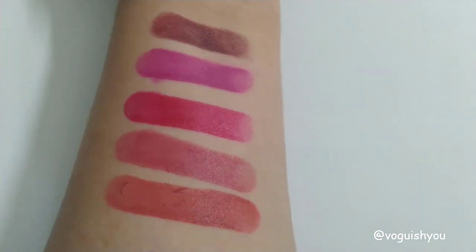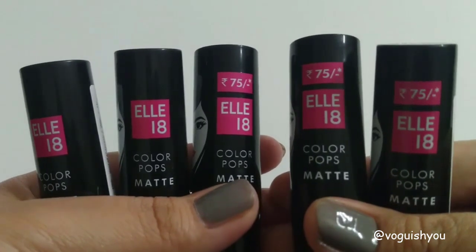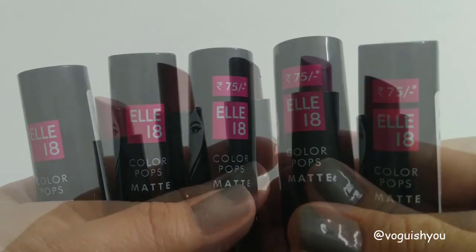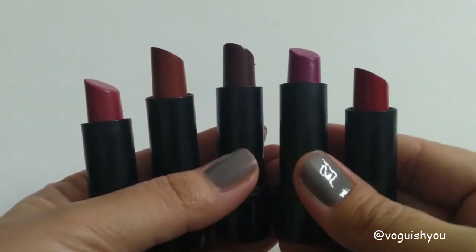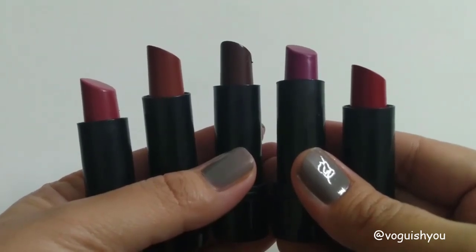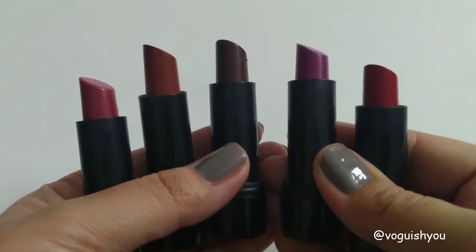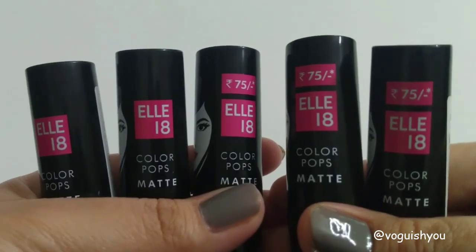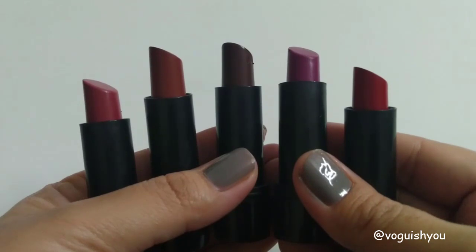I bought these lipsticks from Flipkart. Most of the time they are running an offer where 45% or 50% is off, which is how I got these at such a low price. If you want to buy, you can check these on Flipkart. I hope you found this video useful!